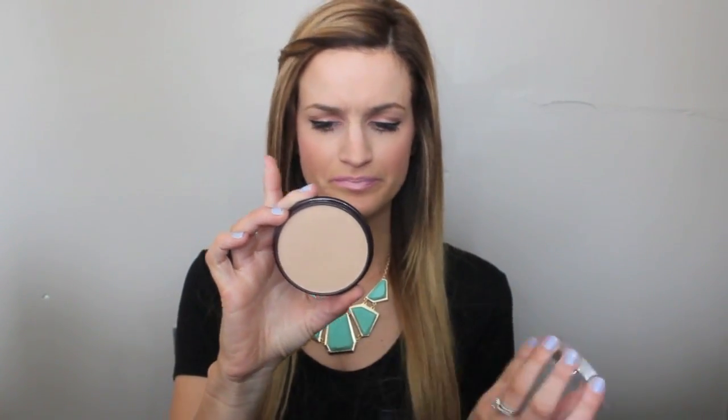I have been loving the Rimmel Stay Matte Pressed Powder. I had actually given this to my sister because I moved on to something else, but she must have left it here and I started using it again. I use it to set under my eyes and my T-zone and I love it. This is shade 005 Silky Beige - it's a great pressed powder and I've been really loving it again lately.